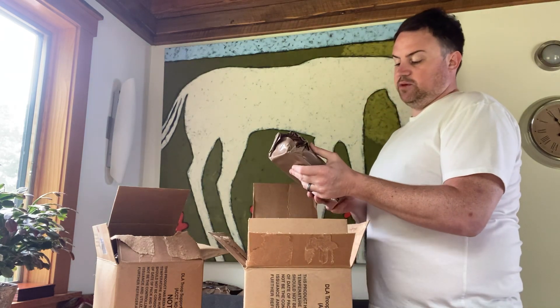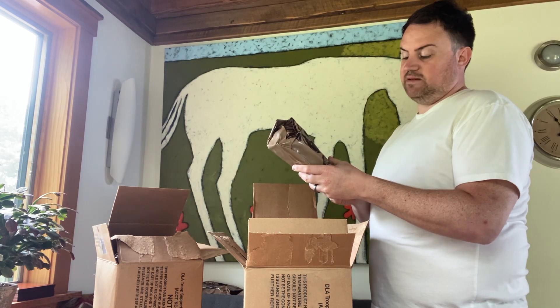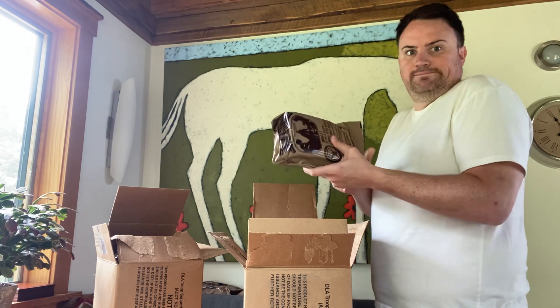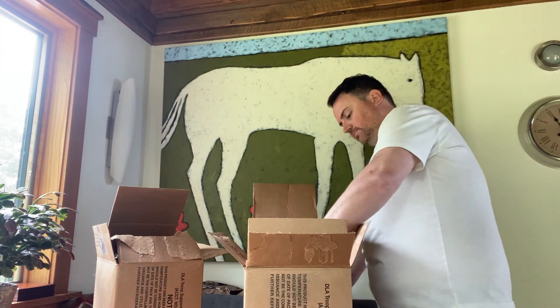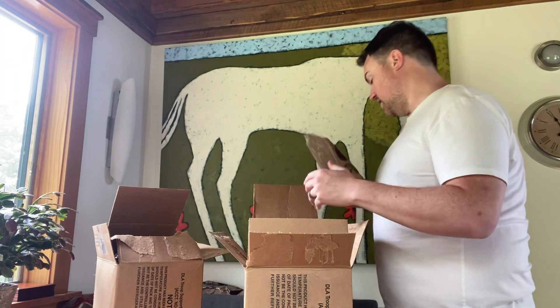Menu number 7: brisket entree — seasoned beef brisket slices, classic. Menu number 8: meatballs in marinara sauce.